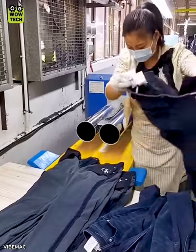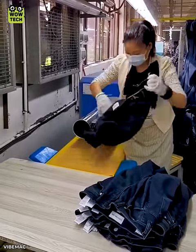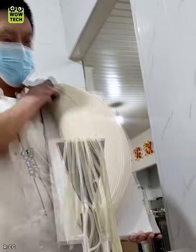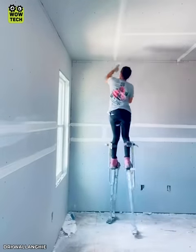How to turn your jeans inside out with minimal effort. She made her work easier by walking on stilts with ease.